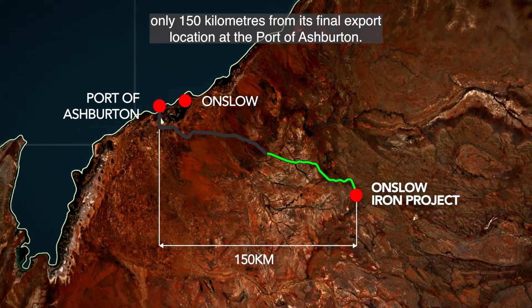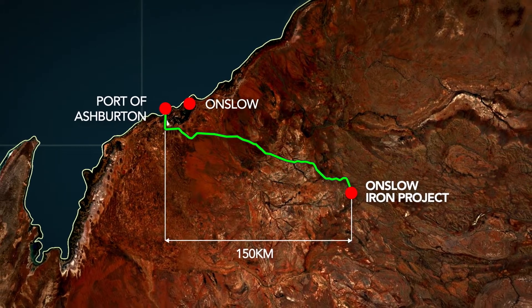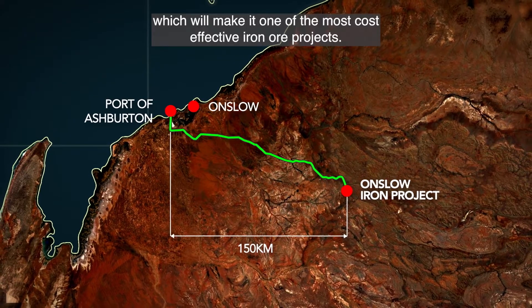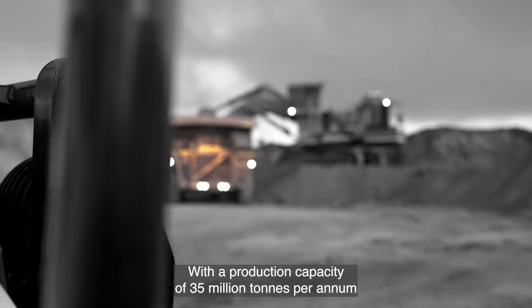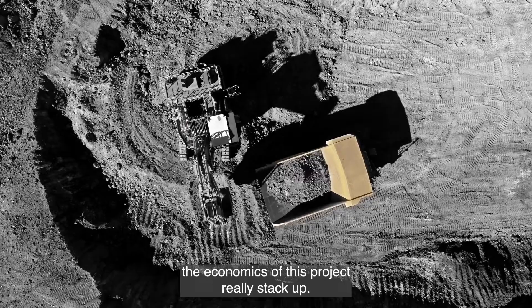The Onslow Project is located in the Pilbara, only 150 kilometres from its final export location at the Port of Ashburton. This means it's the shortest pit-to-port operation in the region, which will make it one of the most cost-effective iron ore projects. With a production capacity of 35 million tonnes per annum, the economics of this project really stack up.